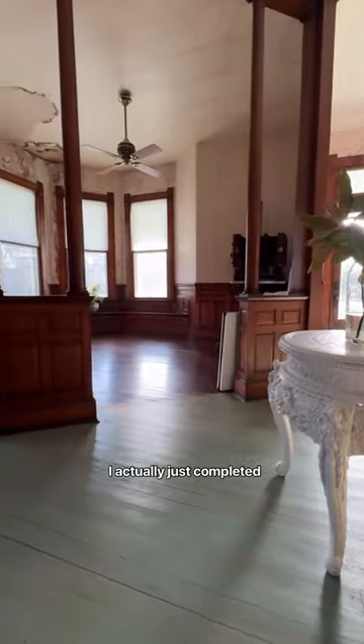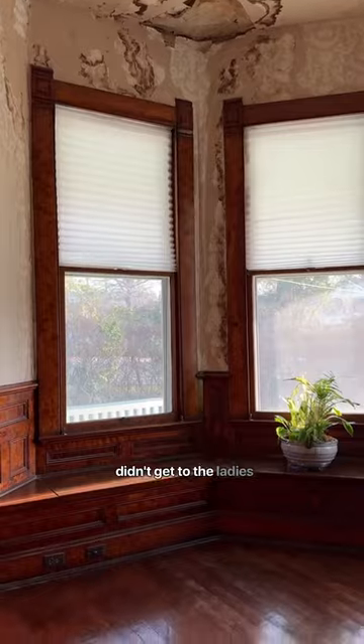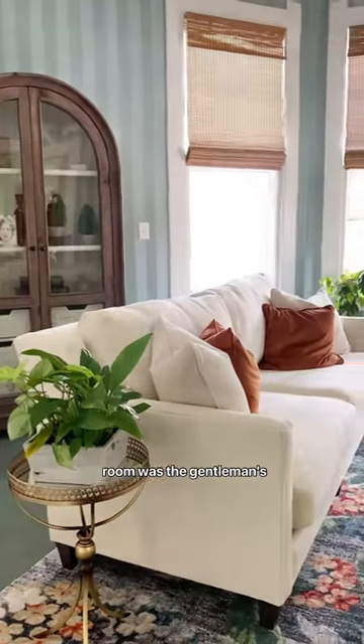I actually just completed phase one of this renovation for In With The Old on Magnolia Network. We didn't get to the ladies' parlor, so it's coming up next. Then across the way, look at these huge pocket doors that are still functional. And this room was the gentleman's parlor.